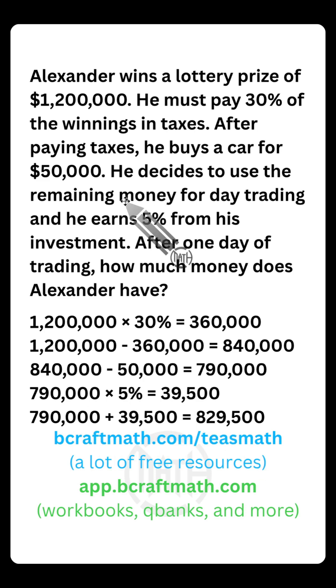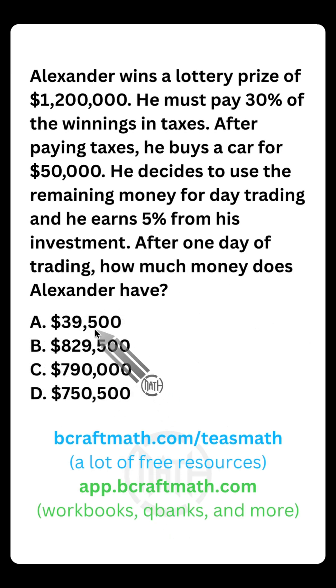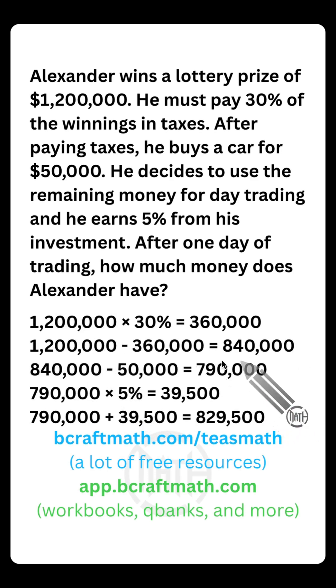Now these last two steps: he takes that remaining money after buying the car, invests it in day trading, and earns 5% from his investment. That's a gamble, but it turned out pretty good for Alexander. If he earned 5% of the $790,000 he had left, he earned $39,500 in that one day of day trading. But let's be careful — the question asks how much money Alexander has after one day of trading. Looking at the answer choices: $39,500 is just the amount he earned from his investment, not the total. And $790,000 is what he had after the vehicle — also not the final answer. To find the total, take the $790,000 he invested — he still has that — and add the $39,500 he earned. Alexander now has $829,500.